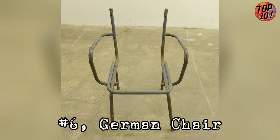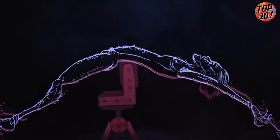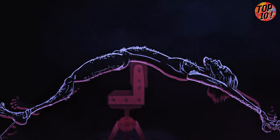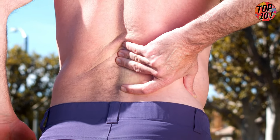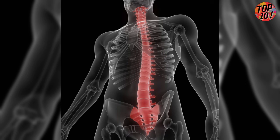Number 6: German Chair. If you're captured by the Syrian government, you might find yourself strapped into this metal chair from hell. They secure your arms and legs to the seat, then start pulling the back of the chair down toward the ground. This torture doesn't just mess with your back — it's a full-body assault. Your spine, neck, and limbs are all under severe stress, often causing permanent damage.